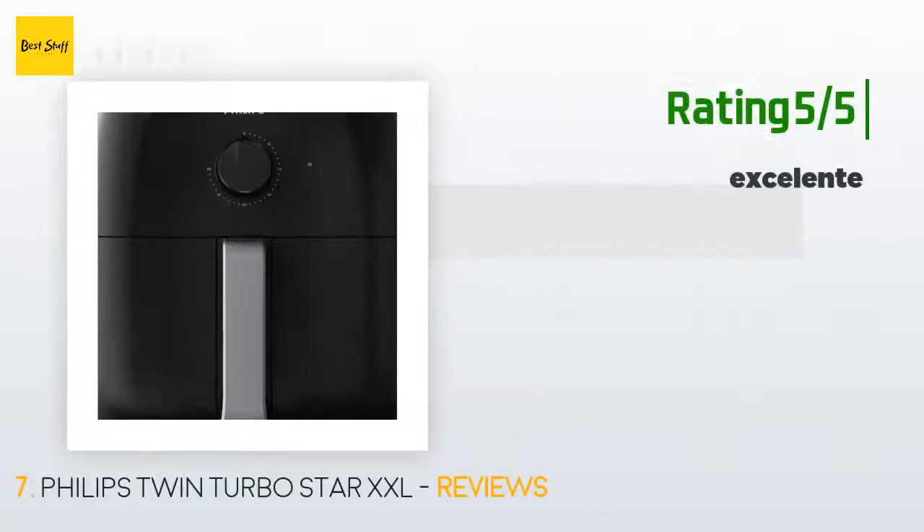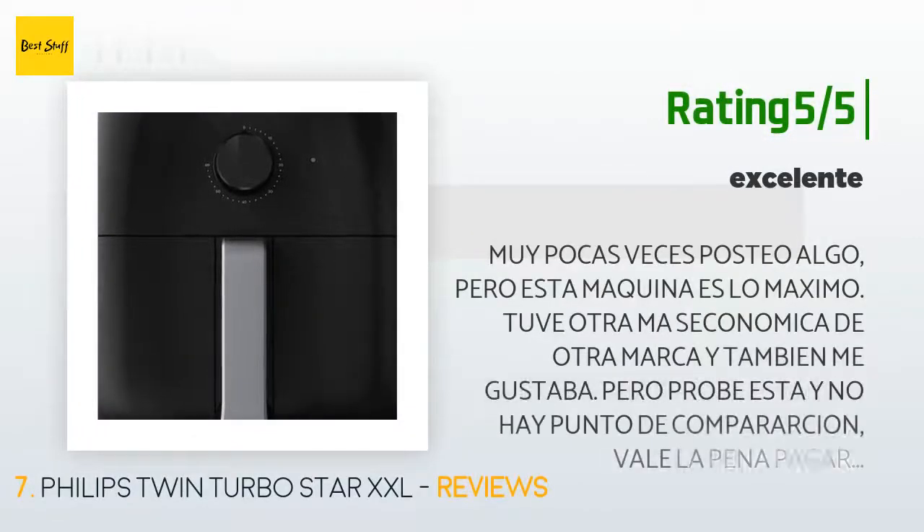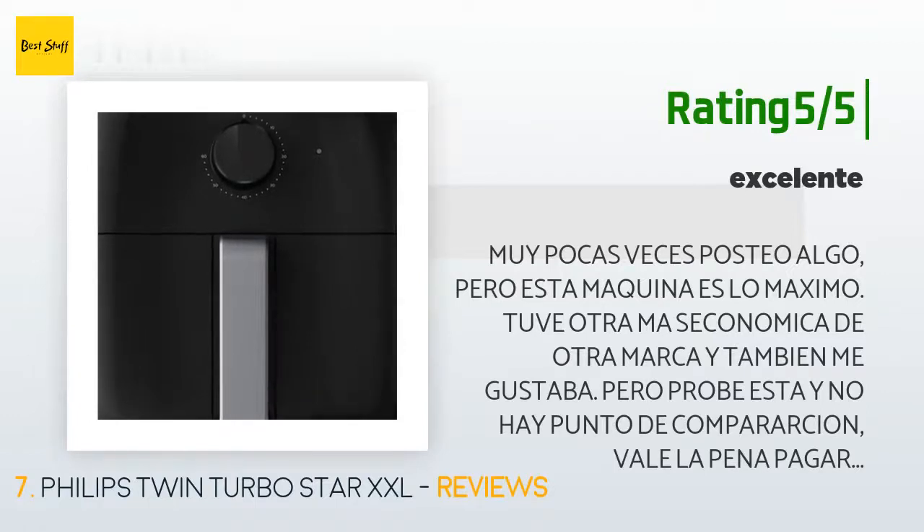Another happy customer left a review in Spanish, saying that while few products compare, this machine is the best. They had another brand before and liked it, but after trying the Philips there was no comparison — it's worth paying the difference.